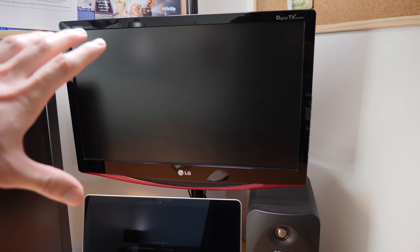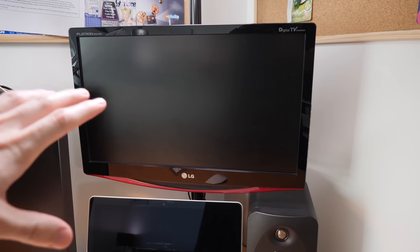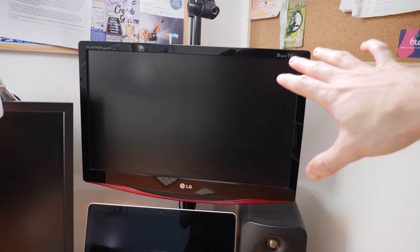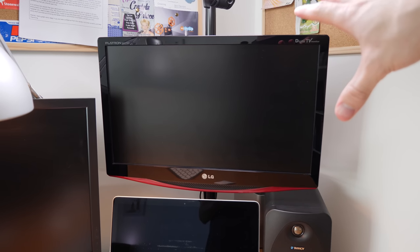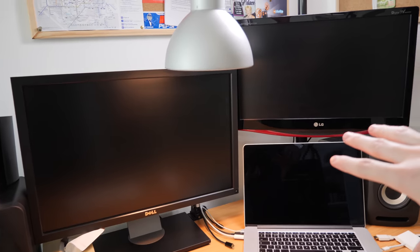And then the third monitor up here is an LG M227WD. This one's not so good — this is a cheap TV that I bought years ago. 22 inches, 1080p. It's not amazing but it does the job. I don't always have this plugged in and turned on. It's useful if I want to watch TV or a YouTube video and do work at the same time.